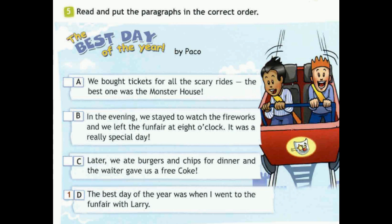And now you should read the whole text in the right order. I want to remind you that the first part is part D. Good luck!